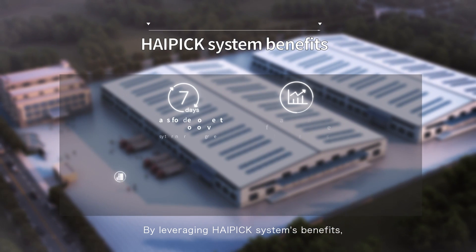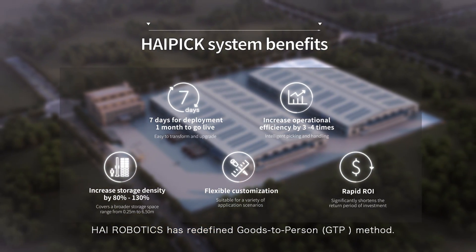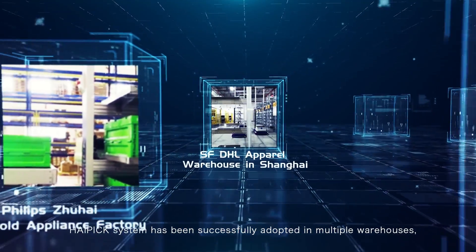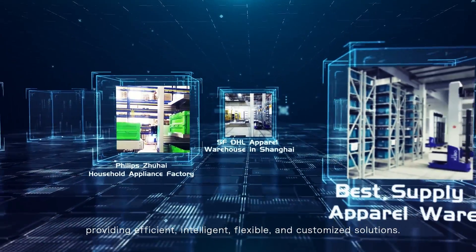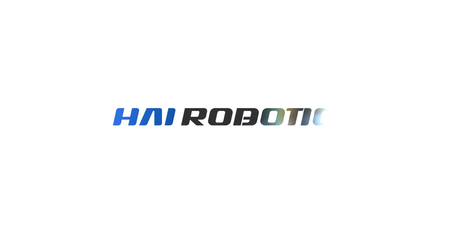By leveraging the Hi-Pick system's benefits, Hi Robotics has redefined the goods-to-person method. The Hi-Pick system has been successfully adopted in multiple warehouses, providing efficient, intelligent, flexible, and customized solutions.